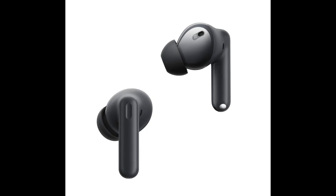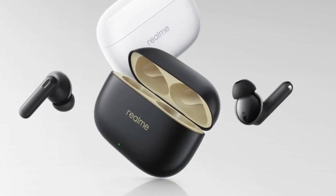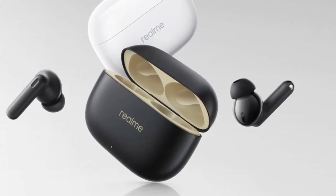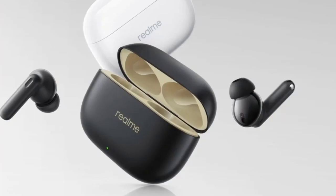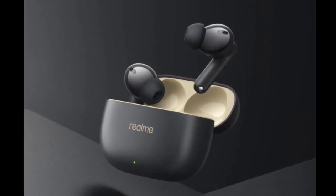The earbuds use Bluetooth 5.3 for connectivity and offer a 50-millisecond low-latency mode for gaming and watching videos. They come with an impressive 40-hour battery life, paired with a quick charge feature that provides an additional seven hours of playtime with just a 10-minute charge.